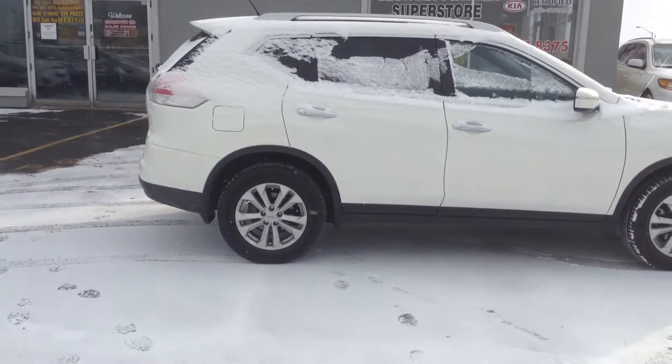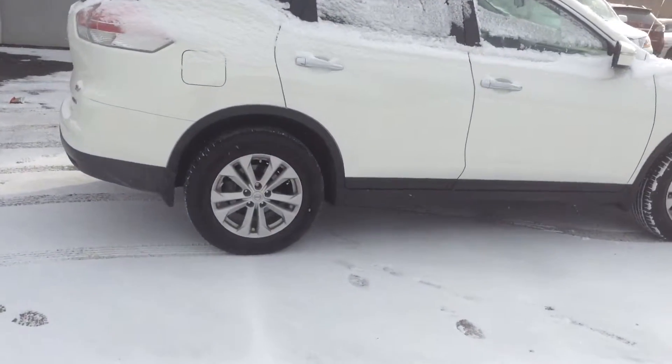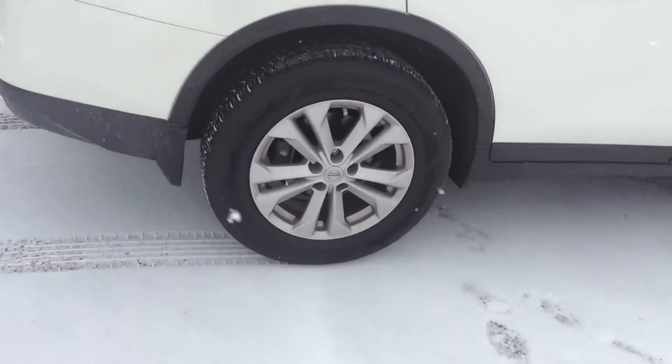Just wanted to give you a little walk into the vehicle. Overall condition, really, really clean. You do have the nice alloy wheels with lots and lots of tread.